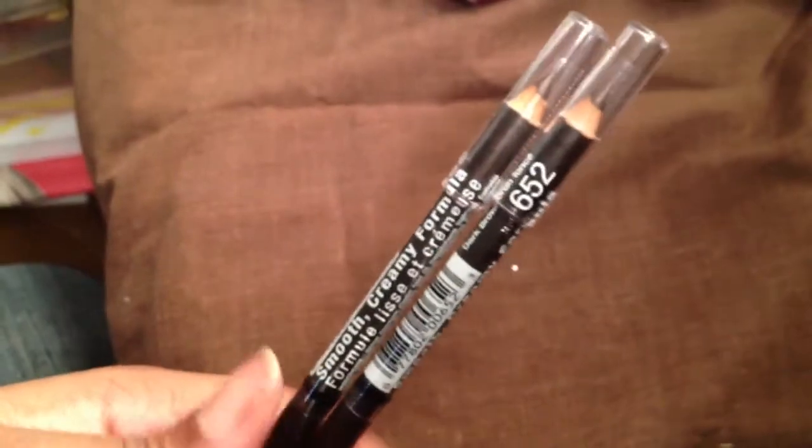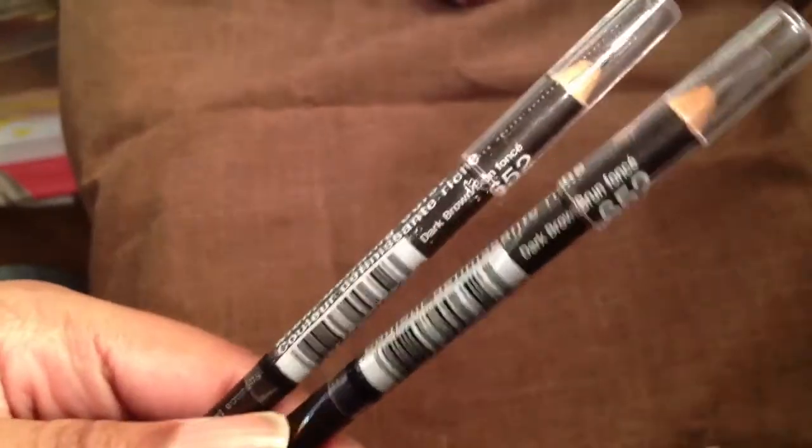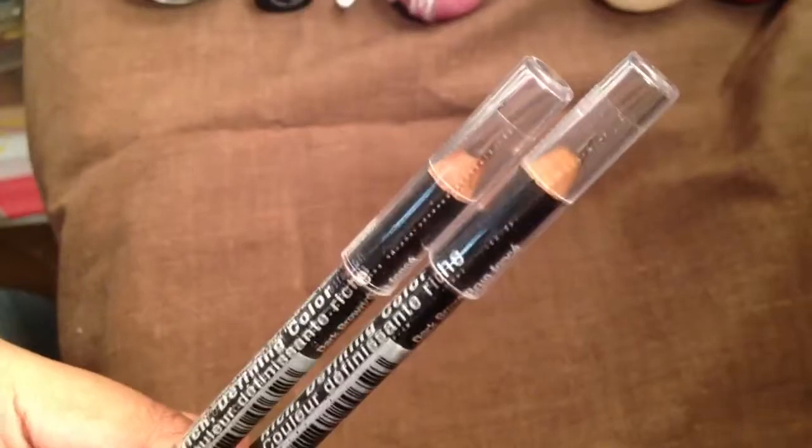I bought like shower gels and stuff. My usual eyebrow pencils — this is what I use on my eyebrow every day. It's just a Wet n Wild pencil in dark brown, so I stocked up and got two of those because my pencil is running low.